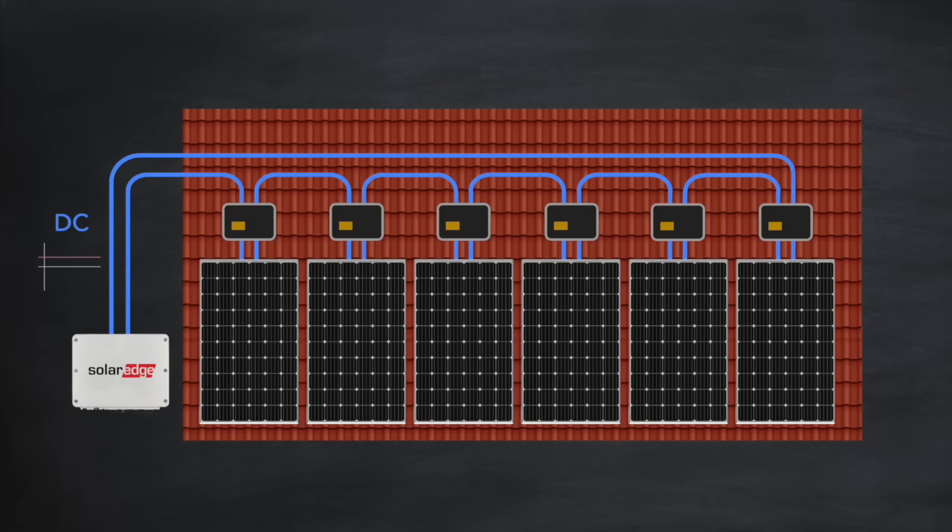The optimizer essentially performs the same maximum power point tracking as before, but on a per-panel basis instead of the whole array. Where shading on a panel would normally cause one or more bypass diodes to kick in, the optimizer on that panel may instead reduce the current flow just for that panel to stop the bypass diodes triggering, resulting in a slightly higher power output from that panel without affecting any of the other panels.